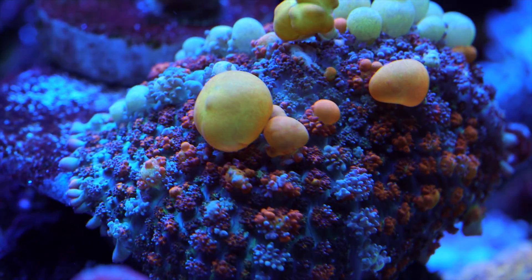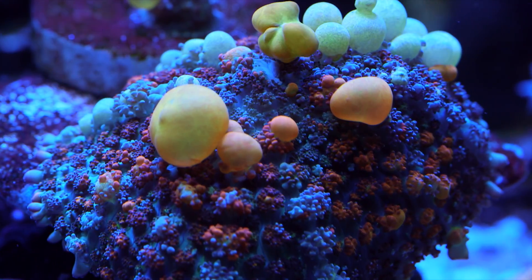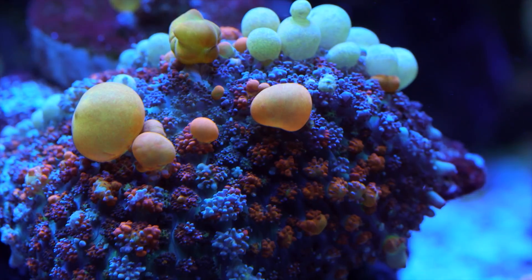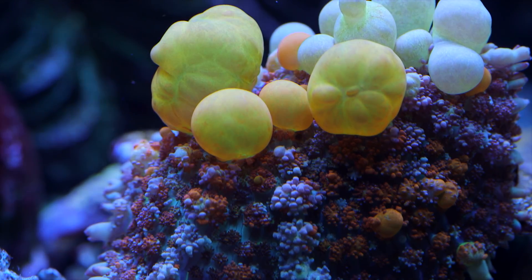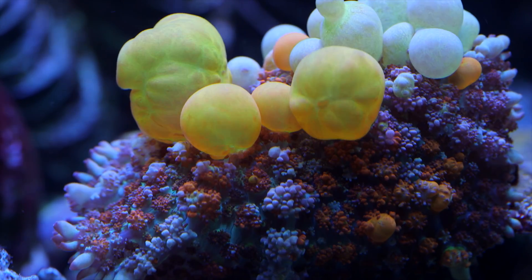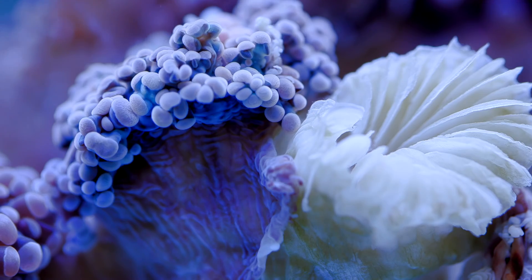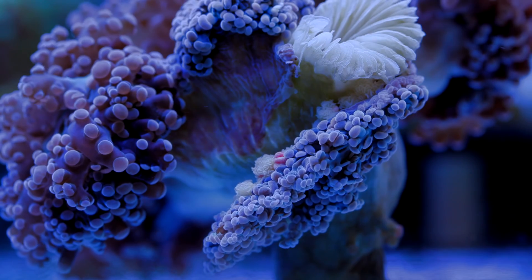Some corals prefer low light and as a stress response to too much light might form oxide radicals in their bodies that resemble bounce mushroom bubbles. It is part of the reason that the first time I saw a bounce mushroom, the first thing I thought was that it is just a regular rhodactis with horrible tumors. Those are just some examples of stress reactions that are fairly common. Polyp bailout is a much more extreme measure, which I liken to a fighter pilot hitting the ejection seat and hoping for the best.